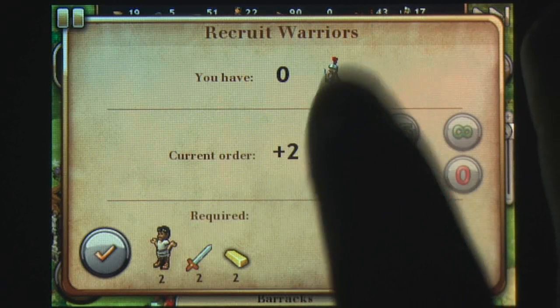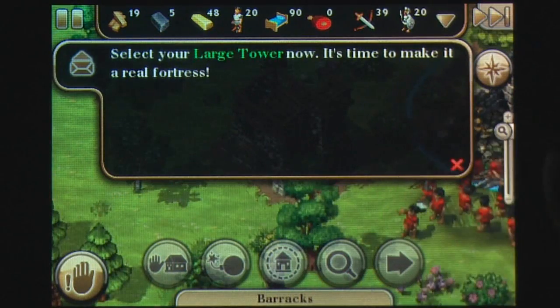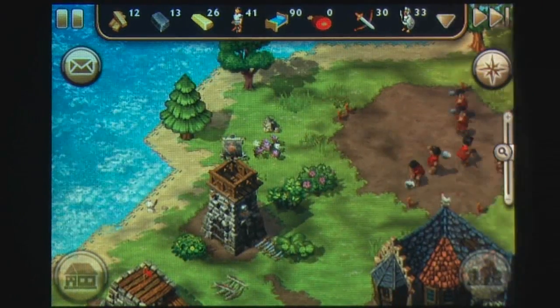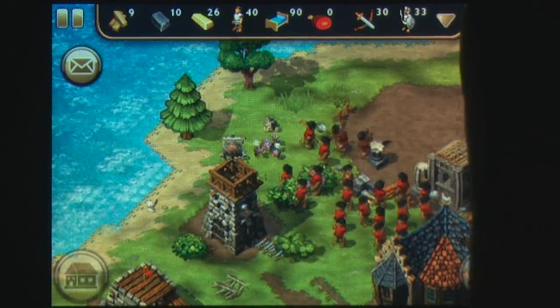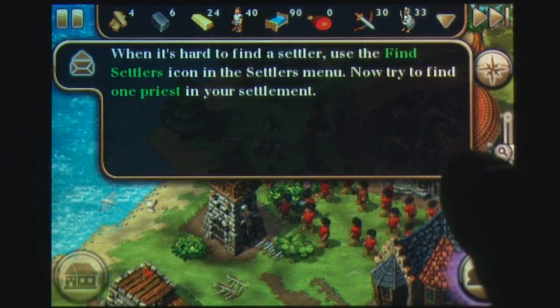If you're after a strategy game that isn't quite as heavy as a full real-time strategy or as mind-racking as a turn-based strategy, then The Settlers might be the compromise you're after. It's fun and full of detailed strategy while being easy enough to click and play. It's a great classic comeback for the iPhone and ripe for a new audience.